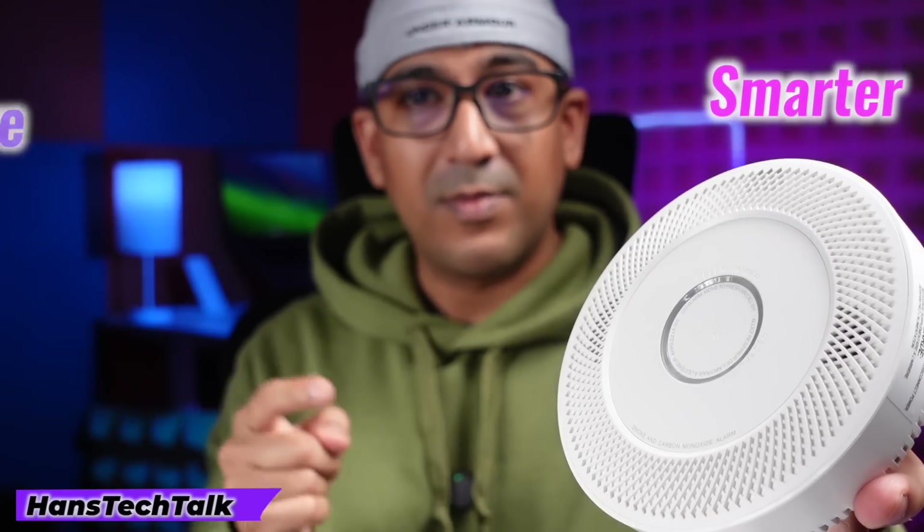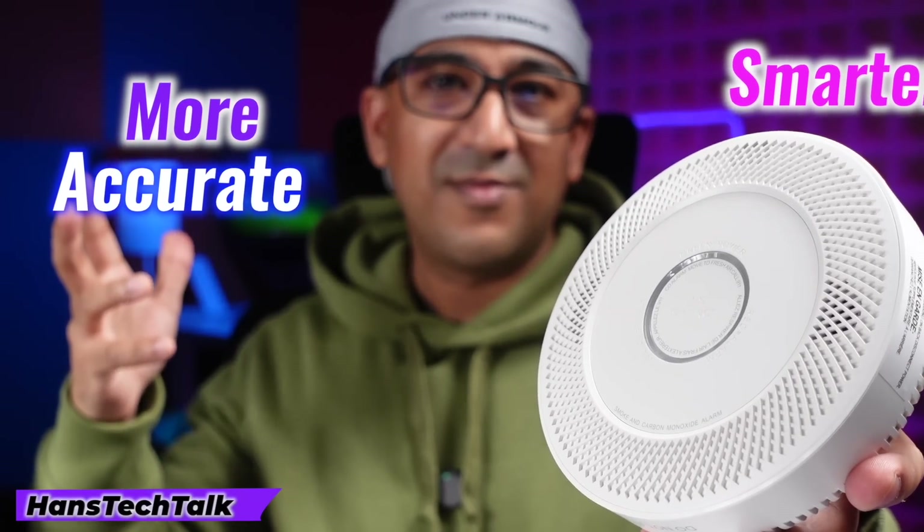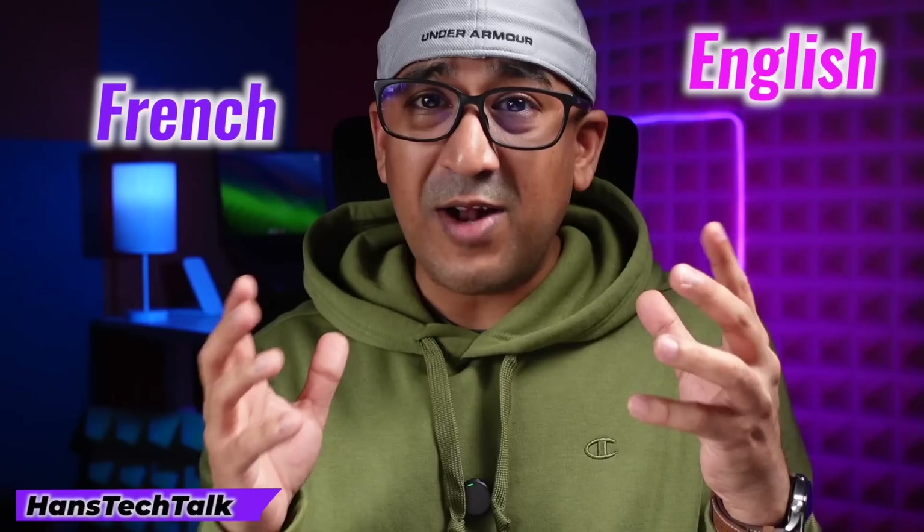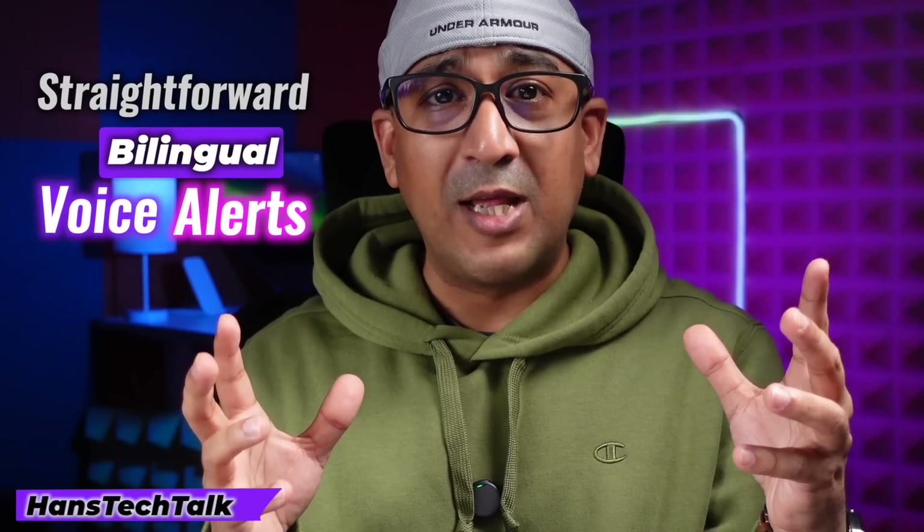This makes the system smarter and more accurate as time passes. In emergencies, Smart Voice Alerts clearly communicate what's happening in both English and French, making it accessible for multilingual households. The straightforward bilingual voice alerts ensure everyone knows exactly what's going on, helping to avoid confusion.